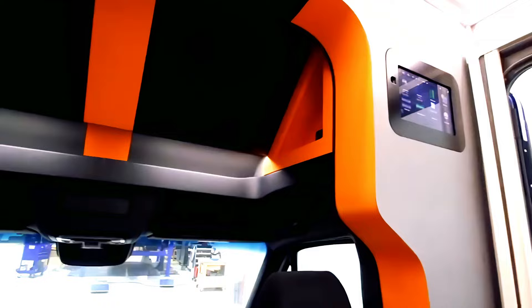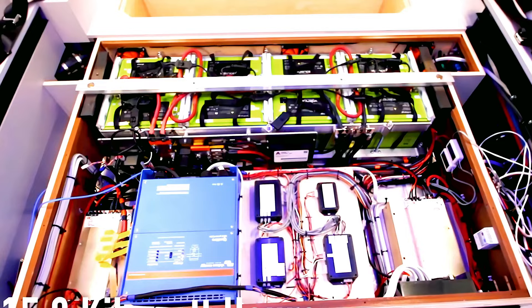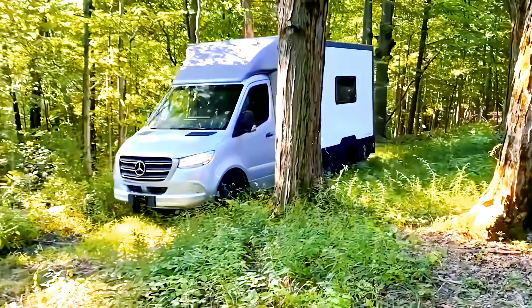For those who enjoy extended off-grid living, the B-Box comes with 15.2 kWh of onboard battery that's automated to turn on the van's engine automatically, recharging the power supply as needed.